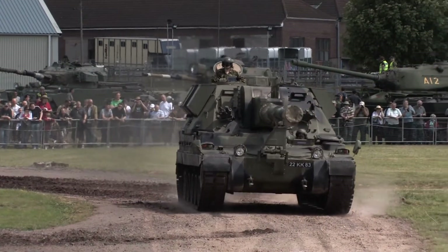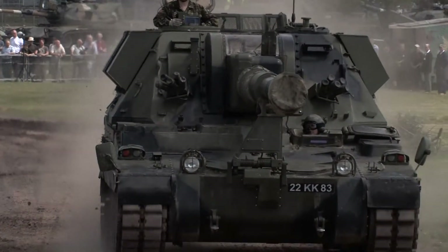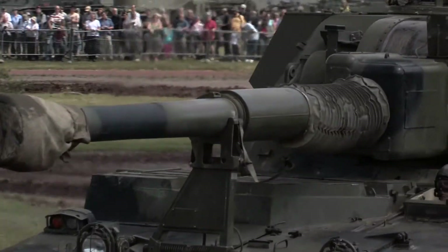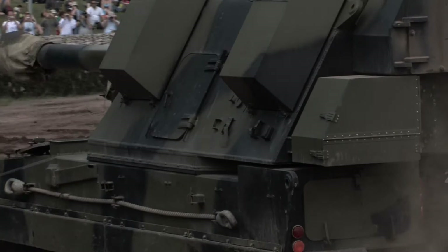Armour protection on the vehicle is mainly steel, so that'll stop things like small arms fire — that's bullets — and shell splinters. It's not going to stop an incoming round from a big vehicle like a tank.